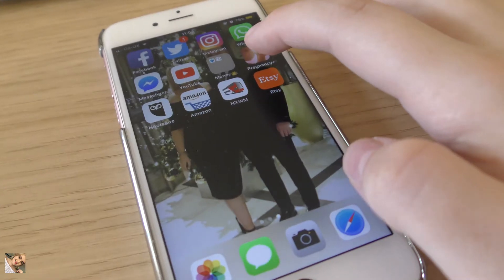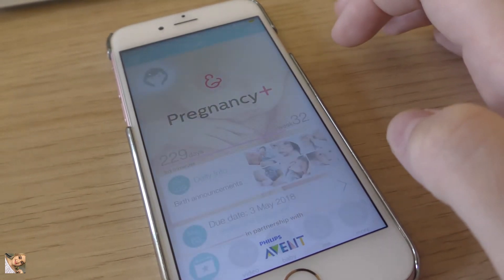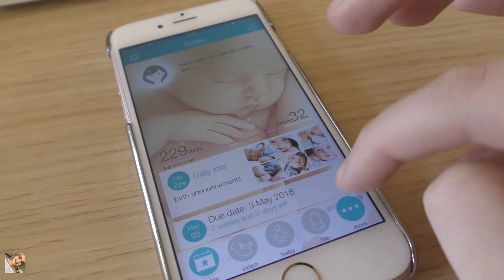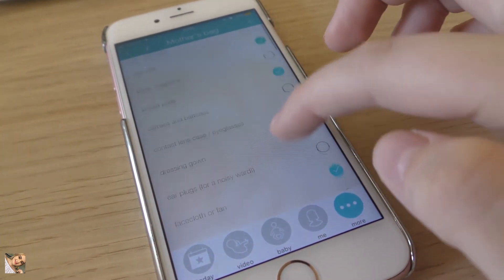I am in no way an expert — this is my first child. The way I packed my hospital bag is by using my Pregnancy Plus app. On the app there is a section called 'hospital bag' with three sections: mother's bag, baby's bag, and partner's bag, with a list of everything you could possibly need for each. I've also done some research watching other YouTubers' 'what's in my bag' videos, which I'll link in the description box below.